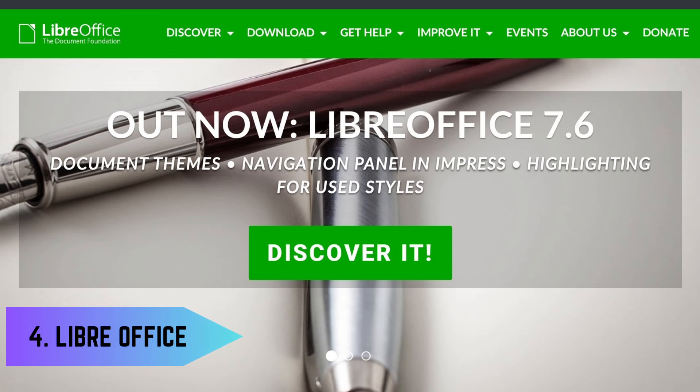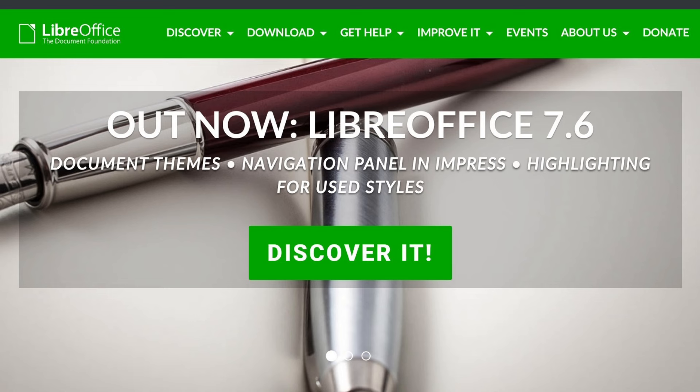4. Office – LibreOffice. LibreOffice is a powerful, free, and open-source office suite that includes applications for word processing, spreadsheets, presentations, and more. It's a great alternative to commercial office software, providing similar functionalities with full compatibility.